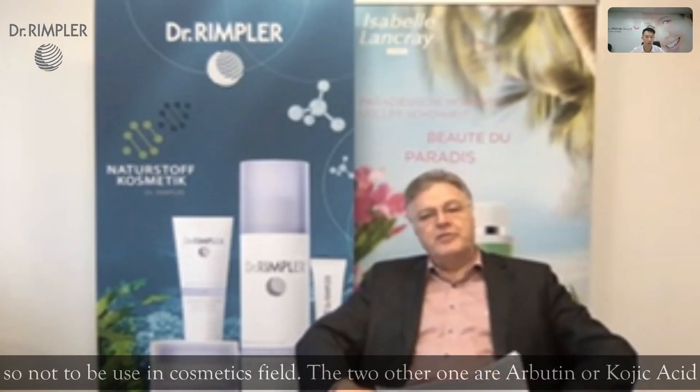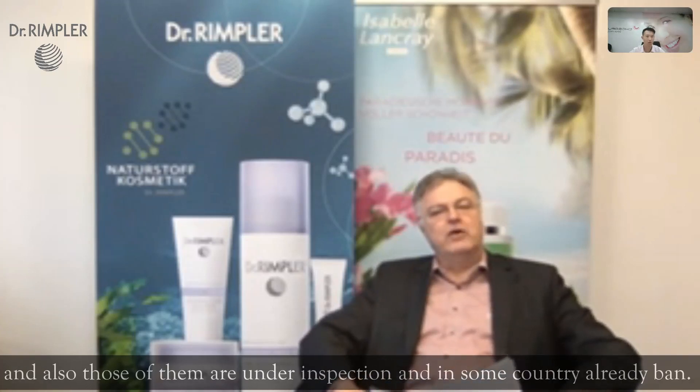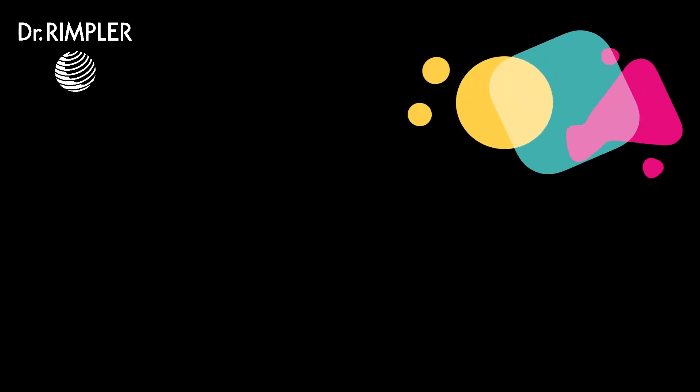The two other ones are arbutin and kojic acid, and both of them are also under inspection and in some countries are already banned.